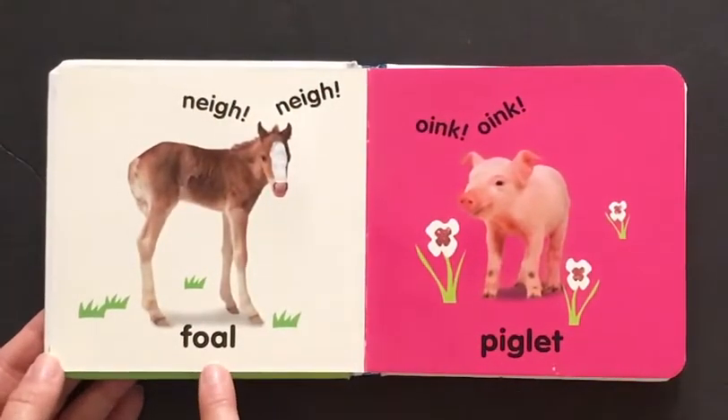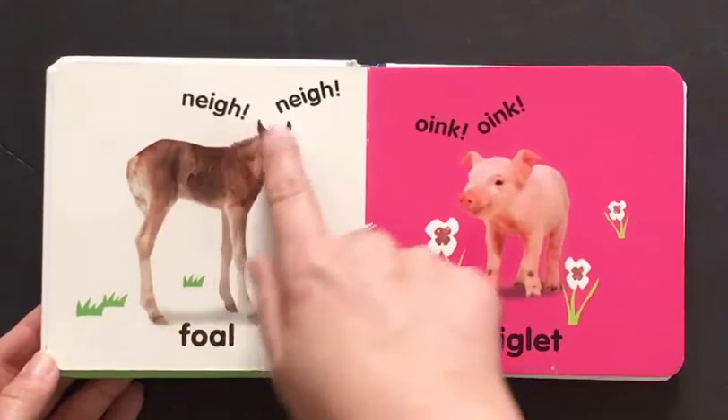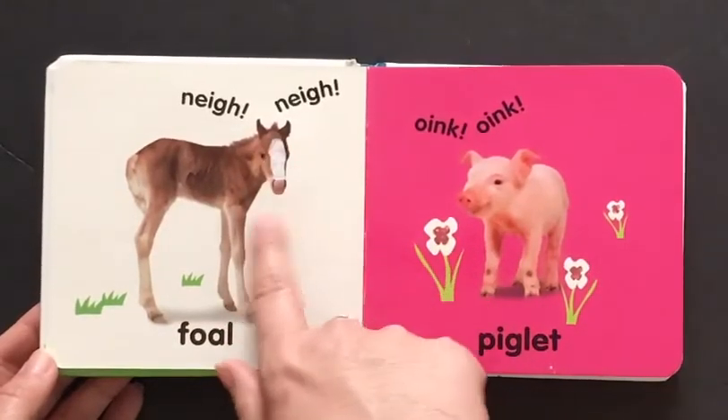Here is a foal. It says neigh neigh. It's a baby horse. So cute.